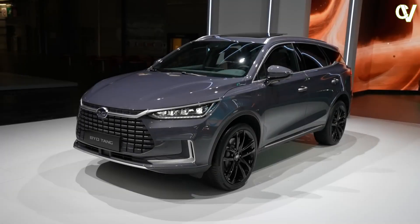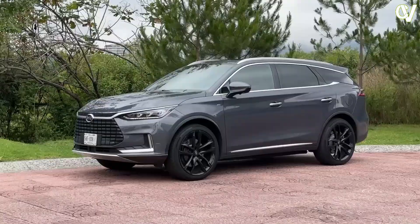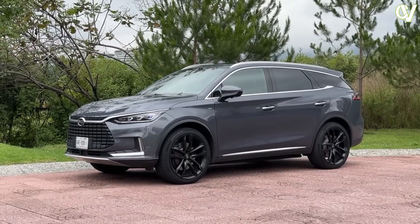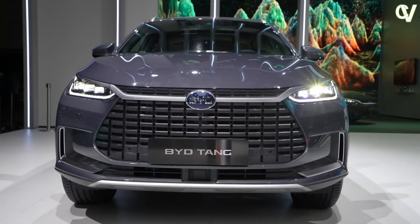In conclusion, the BYD Tang represents a revolutionary step forward in the world of sustainable luxury on wheels. Its combination of high-end luxury, cutting-edge technology, and eco-friendly design makes it a game-changer in the EV landscape.